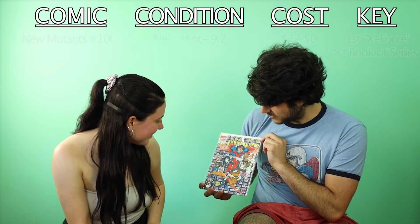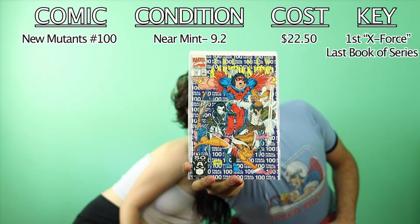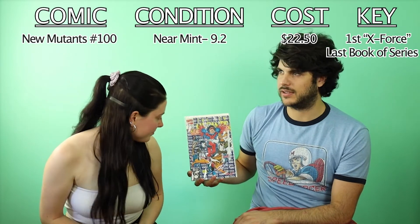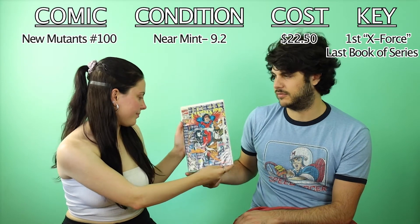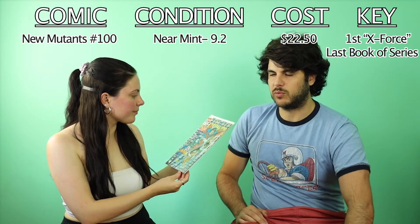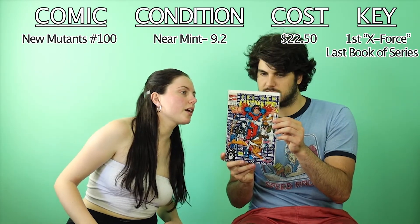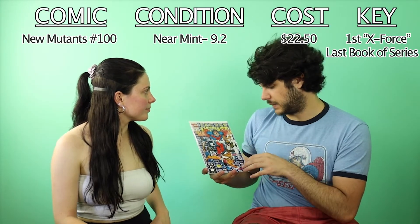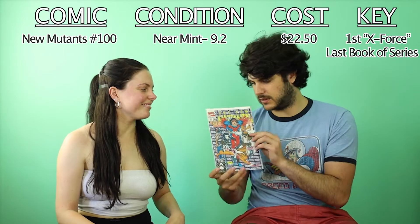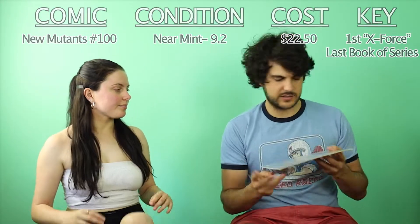So that's New Mutants number 100 — the last issue of the New Mutants series. I figured because I've got New Mutants 98, the first appearance of Deadpool, and New Mutants 87, the cameo appearance of Cable, I'd get number 100. I think I have number one somewhere as well. The series began in 1983, so this last issue should be around 1991. It's a near-mint minus — that's unusual; the art style looks old but the copy looks new, it's just the style.